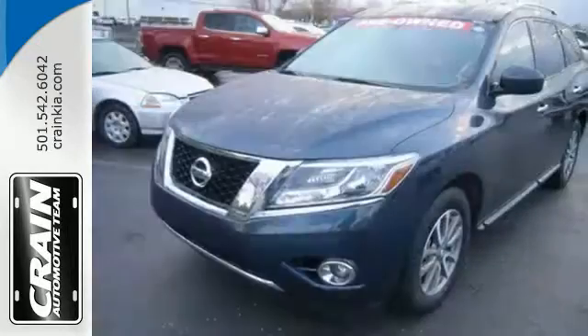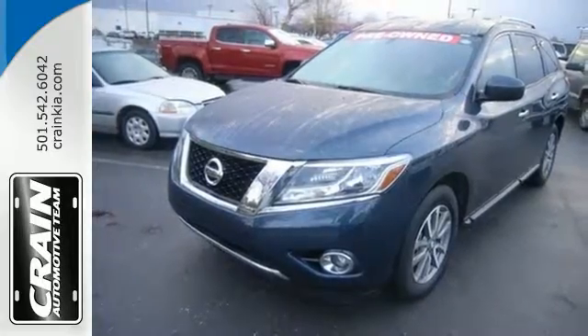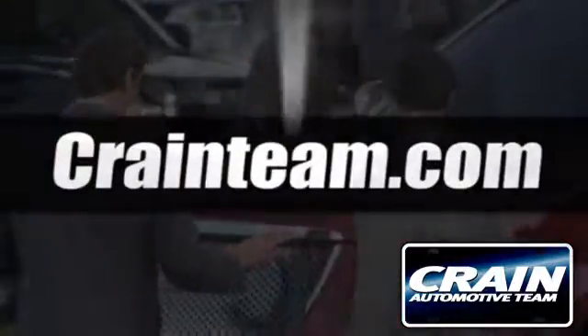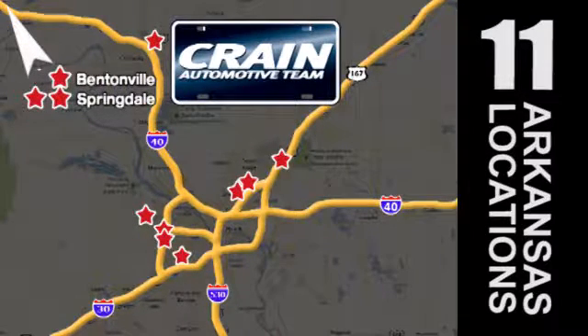The most compatible companion for your thriving family. Take a closer look today. Visit us anytime at craneteam.com!